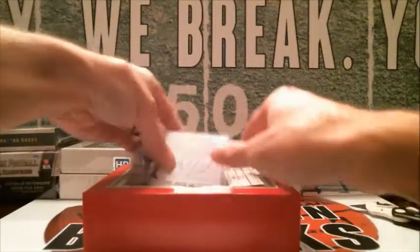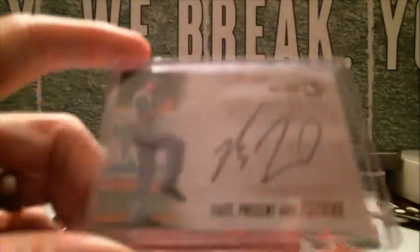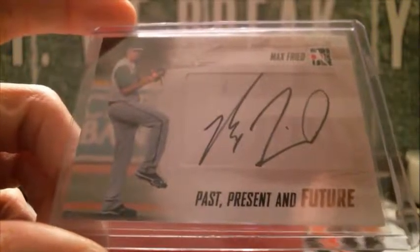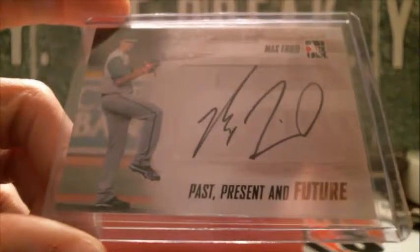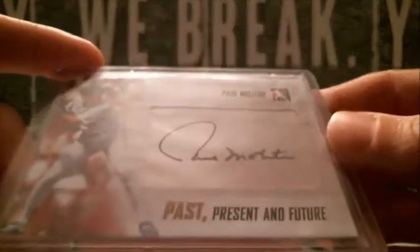Alright, here we go. Up first we got Max Fried — we've pulled him a bunch. Even though he's in the Braves organization, he was drafted by the Padres, so that's gonna stay with the Padres. Padres scoring the first one!